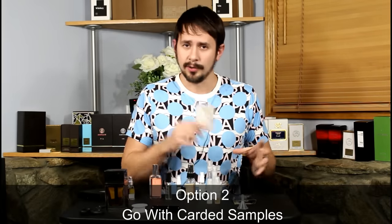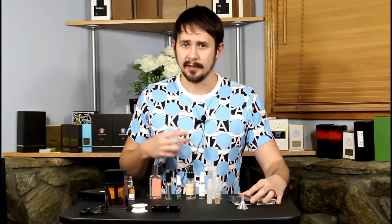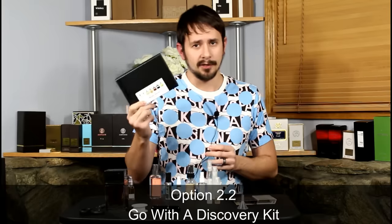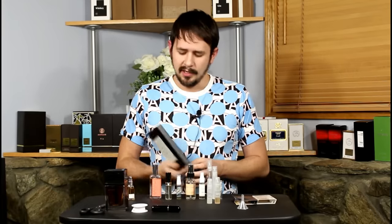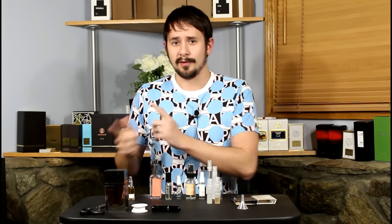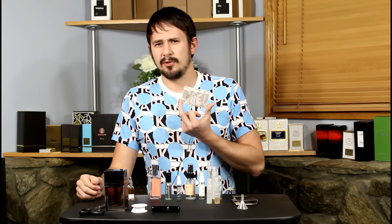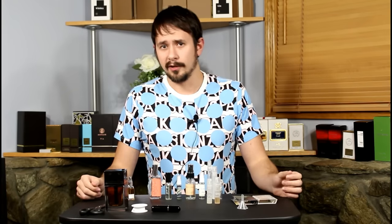Another option is to go with carded samples like these — ones you have lying around or that you purchase from a website like Twisted Lily, Parfum One, Lucky Scent, or similar — or a discovery kit, and just pack those into your luggage. Discovery kits are nice because it's all self-contained. I actually brought one on vacation to Virginia Beach last year and tested each Olfactive Studio scent. Carded samples are super easy to travel with because they're small, lightweight, and have enough for a few wearings.